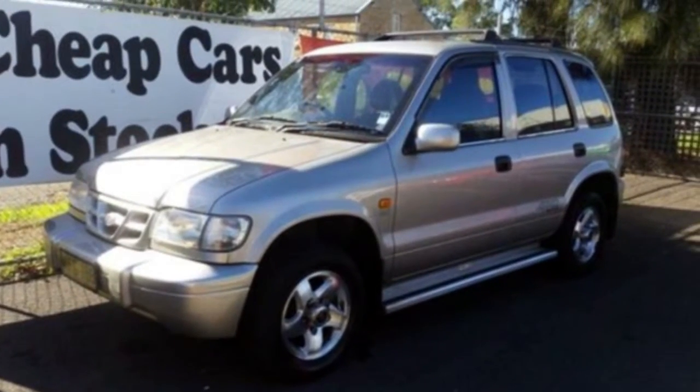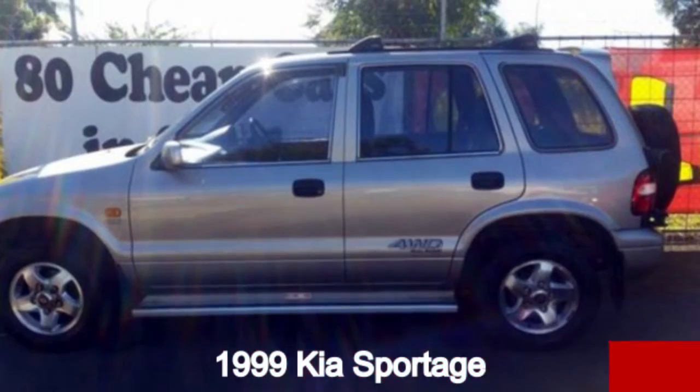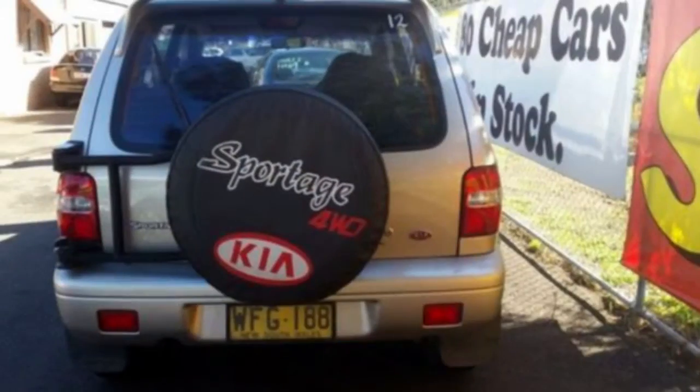You'll simply love this 1999 Kia Sportage. This Sportage has an efficient 2.0-litre engine that gives you more control with its manual transmission.